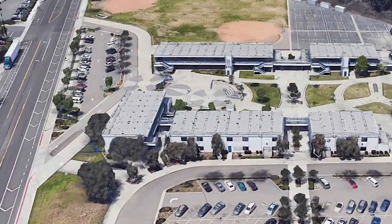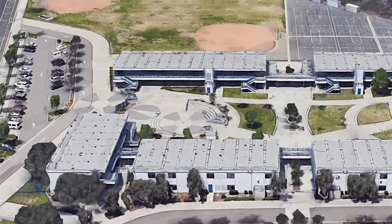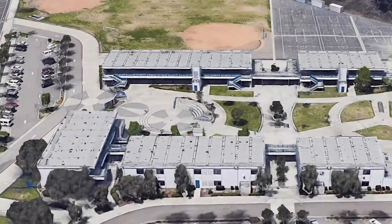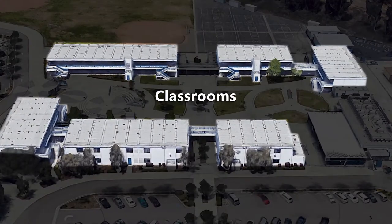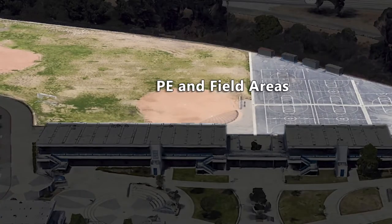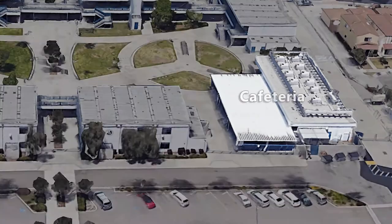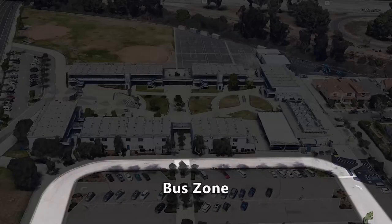Let's review a few important locations: front gate and student drop-off, office and nurse, classrooms, locker rooms, PE and field areas, cafeteria, and bus loading and unloading zone.